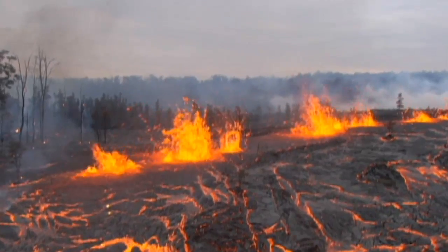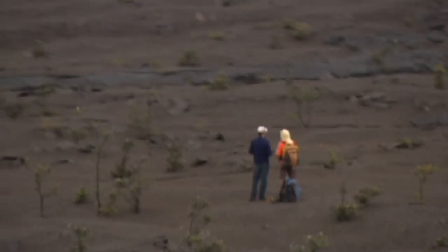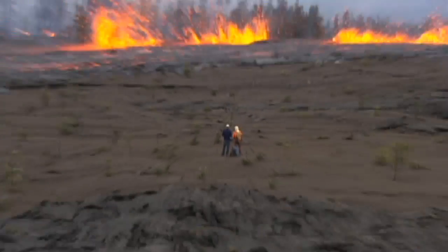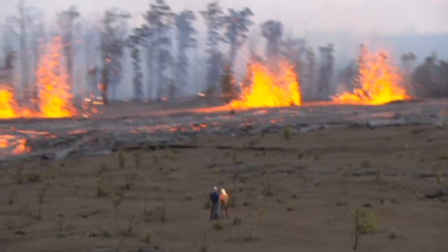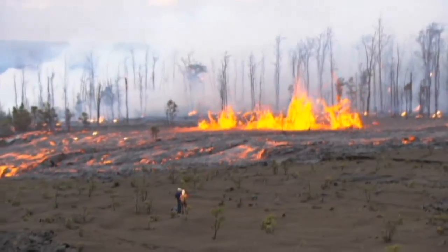I was out there in '97 when the previous one occurred in that area, and that was only a little less than 24 hours. This one went on for four days. And that was part of the coolness — we kind of knew what had happened in '97, so we were right on it with the Kamoamoa fissure, doing the mapping and the sampling.